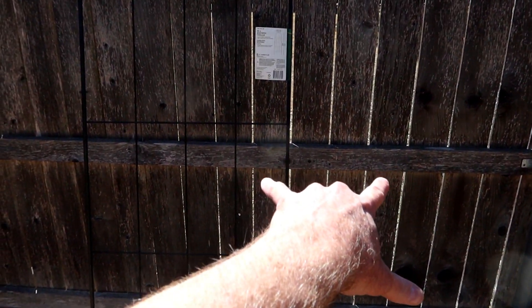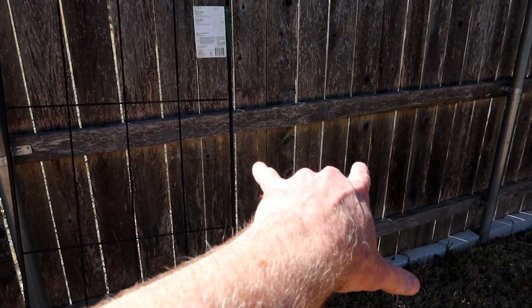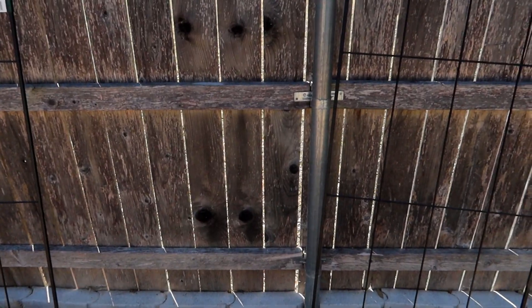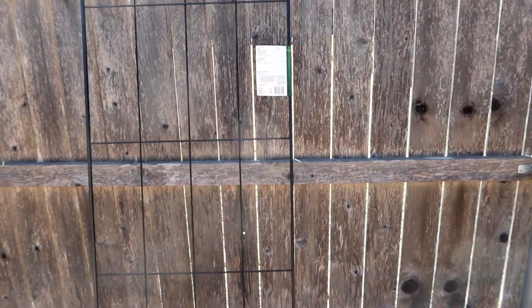A 14-inch gap between the two trellises, and then a 14-inch gap between the right side of this one and the right post. So hopefully that'll look good and balanced, and we'll go from there.